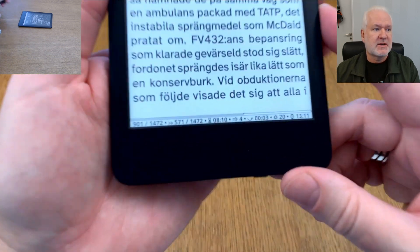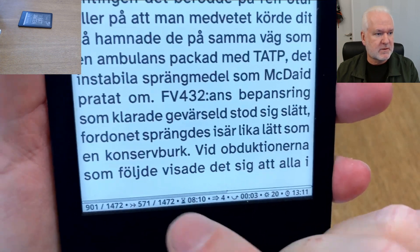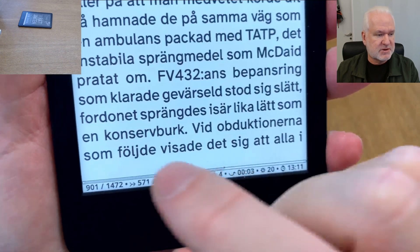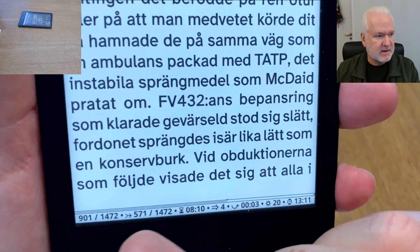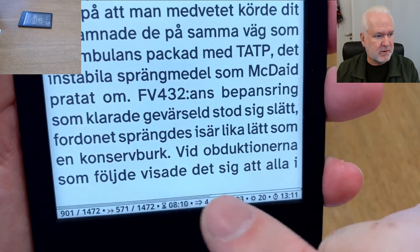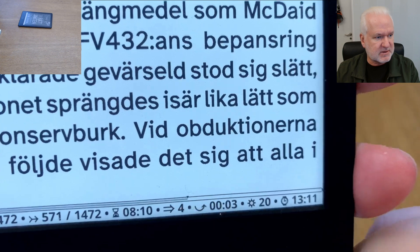As you can see here, I've done some different stuff with the status bar. On this smaller Kindle Basic I only have the reading progress shown, and also where I started reading this session is marked.